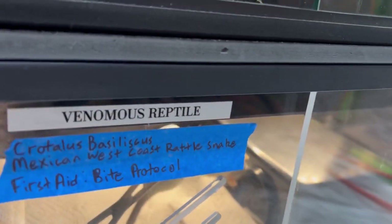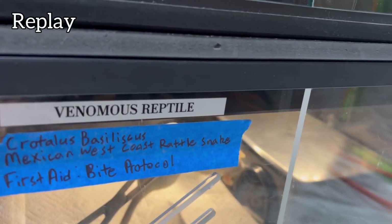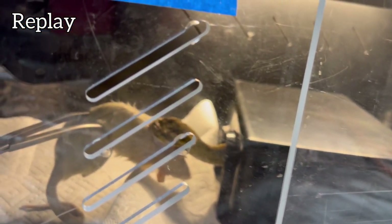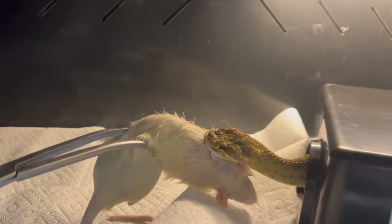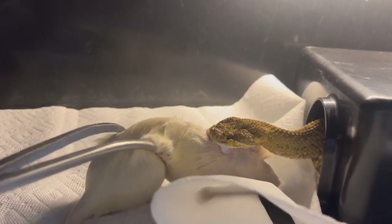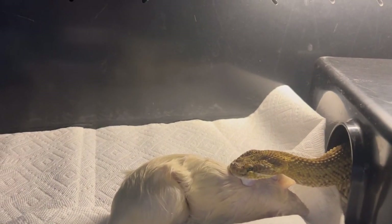Next up, Mexican wax coat. Oh, look at that — like a bulldog. Let's see the size of those fangs. That is incredible.